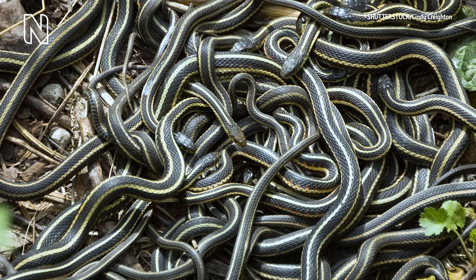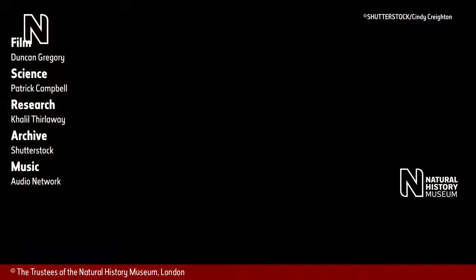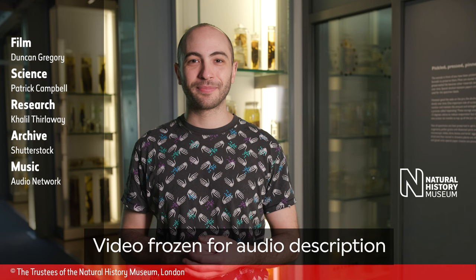A man in a grey sweater appears on screen and speaks to the camera: 'Does a collection of motionless snakes remind you of your family gatherings? Maybe there's a more fitting collection of animals — let us know in the comments. And if you enjoyed this video, don't forget to like and subscribe, and follow us on social media for more surprising science content from the Natural History Museum.'